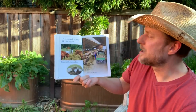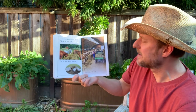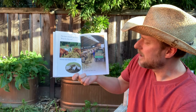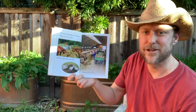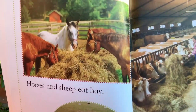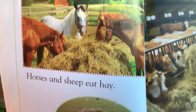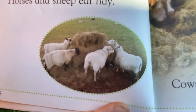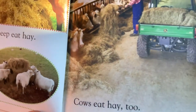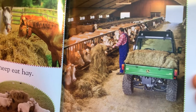The farm animals are hungry. What do they eat? Horses and sheep eat hay. Cows eat hay, too. Hay is dried grass that animals like to eat. Here are some horses eating their hay. And also the sheep like to eat hay. And here is the farmer inside the barn feeding cows hay.